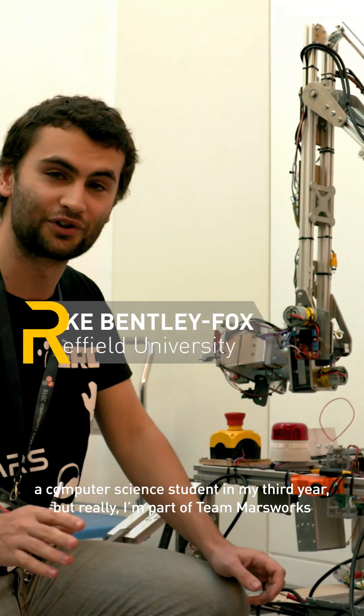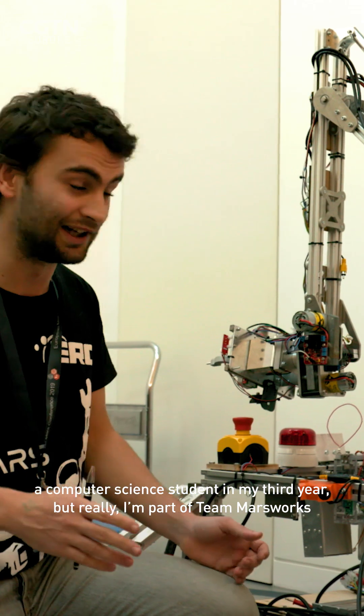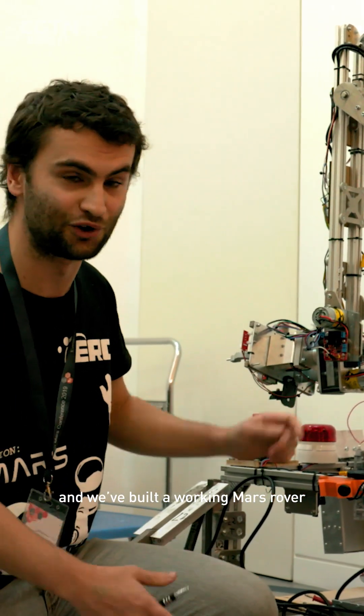Hi, I'm Luke Bentley Fox. I'm a student at Sheffield University, a computer science student in my third year, but really I'm part of team Marsworks and we've built a working Mars rover.